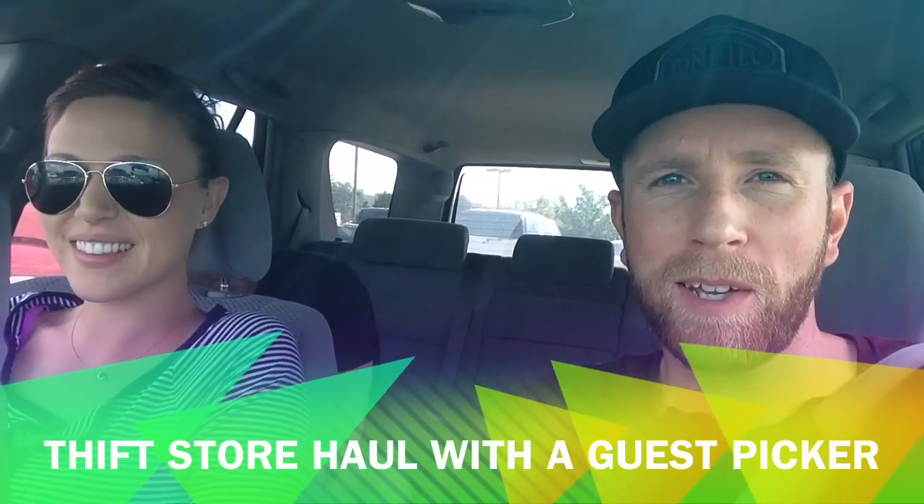All right friends, this is the Picking Couple coming to you live. We're about to do a thrift store pick today — it's Wednesday, no garage sales, so we're going to try our luck at the thrift shop. And we actually have a special guest with us today: this is Chris from Trash to Treasure. What's going on guys?